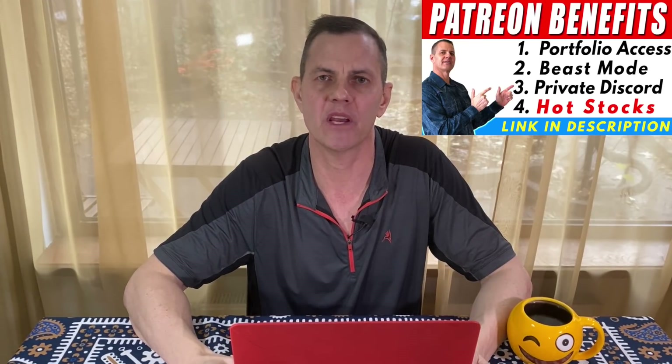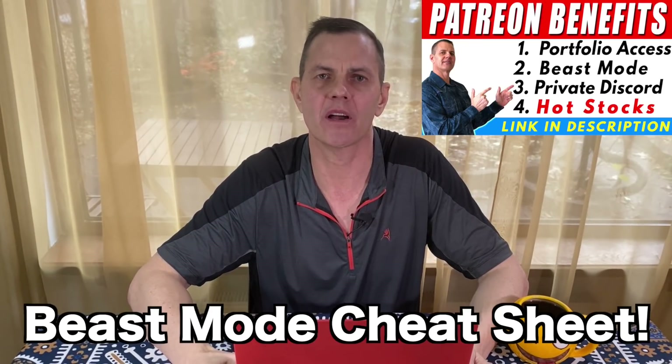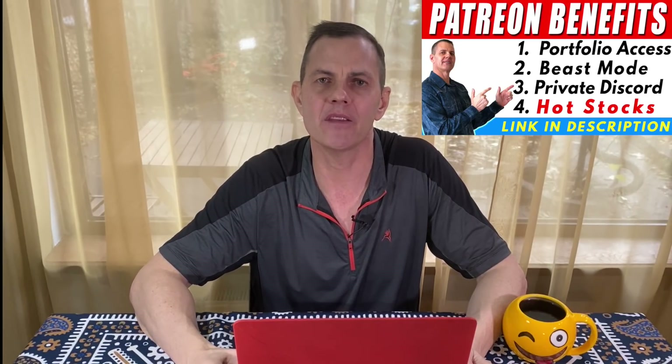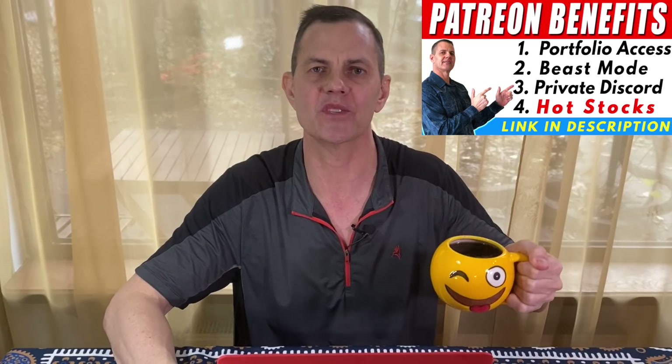I have a special bonus announcement for patrons: today I'm including a beast mode stock analysis cheat sheet to help you better understand the beast mode analyses. Combine this with the beast mode and you pretty much have an investing course on fundamental analysis. So grab a huge cup of coffee and hang on, because this is not your normal stock channel.